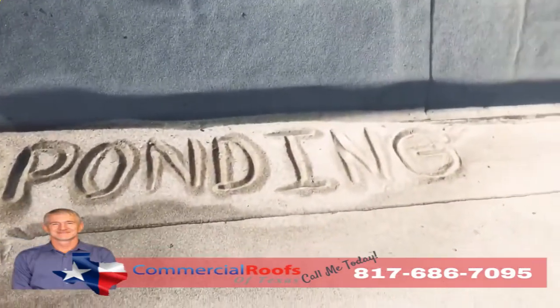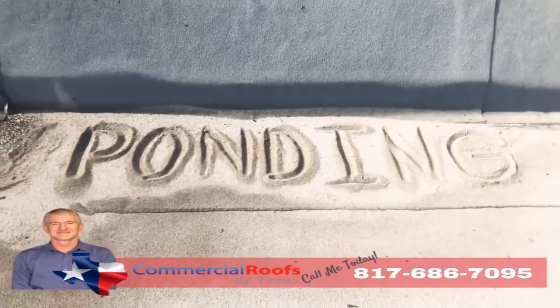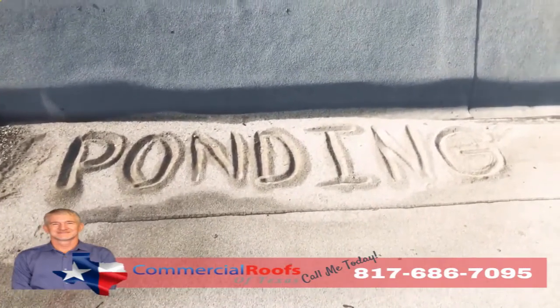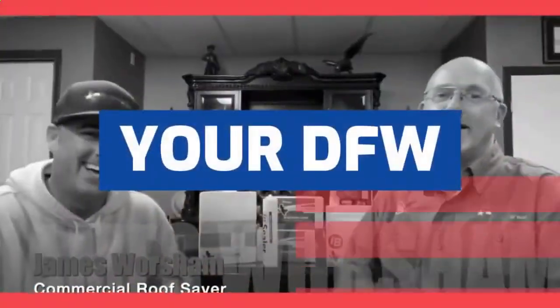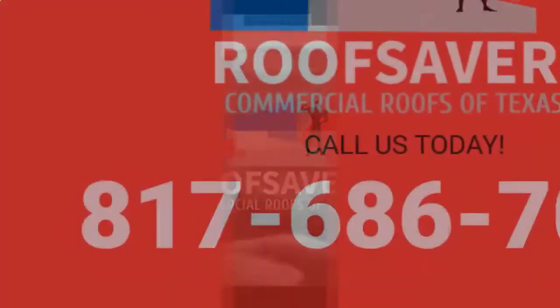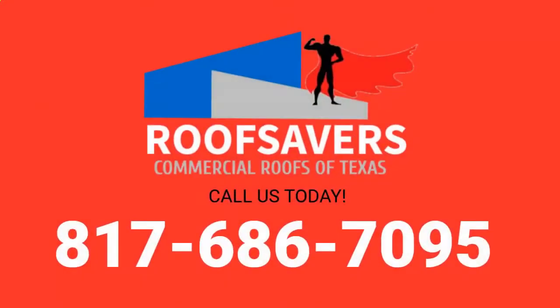Modified bitumen is not made to be underwater. So if you have a lot of ponding, you'll have a lot of granule loss, and it'll all just pile up like sand on the beach. Give us a call if you have a problem like that.